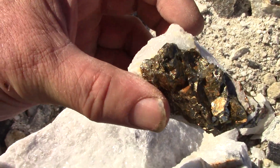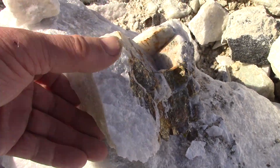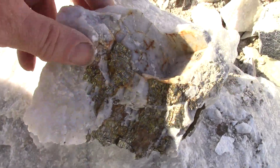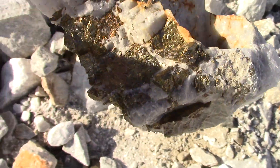Look at that, that's cool. Wow, makes you wonder what came out of there, eh? Look at that cavern. Neat.